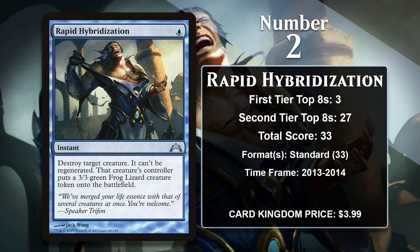At number 2, it is Rapid Hybridization. It has a very similar effect to Incongruity from earlier on the list, but instead of exiling the target it destroys it, and it costs two less mana. This is a pretty nice deal for blue, which often doesn't have ways to destroy creatures, and it also comes with the upside of being usable on your own creature — like if your creature was going to die anyway and you really need a 3/3 body. It gained all of its points in Standard Devotion to Blue decks, which were mono-blue and didn't have a whole lot of cards that could answer big threats, so Rapid Hybridization was even played in the main deck of most versions. It doesn't have any points since rotating out of Standard.